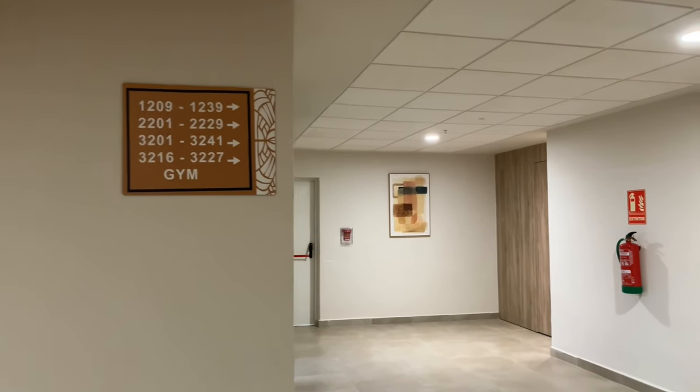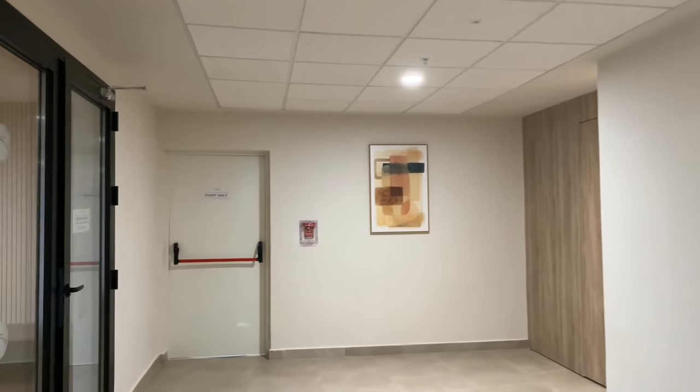This is the gym, located on the second floor. Let's go in and have a look.